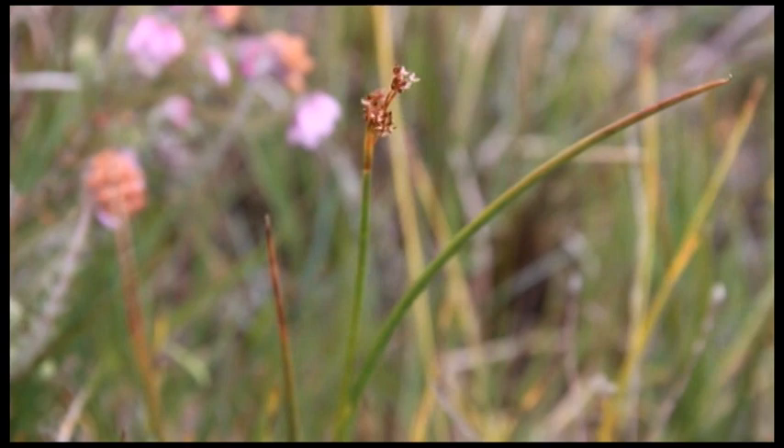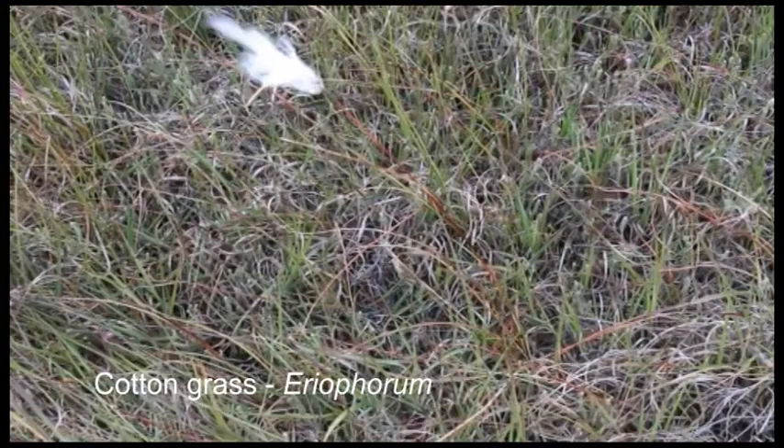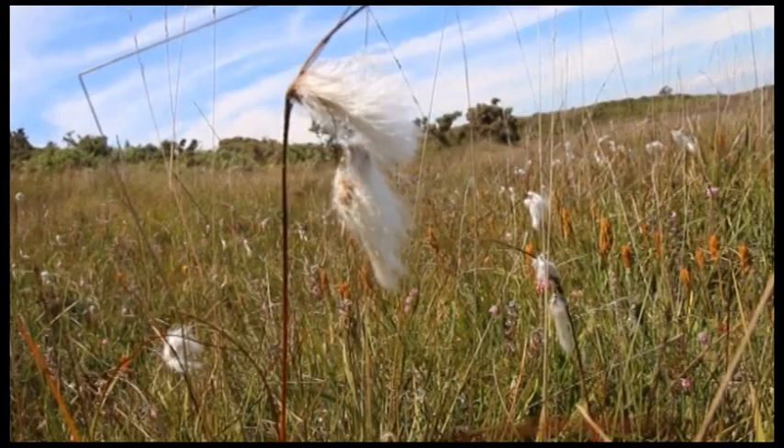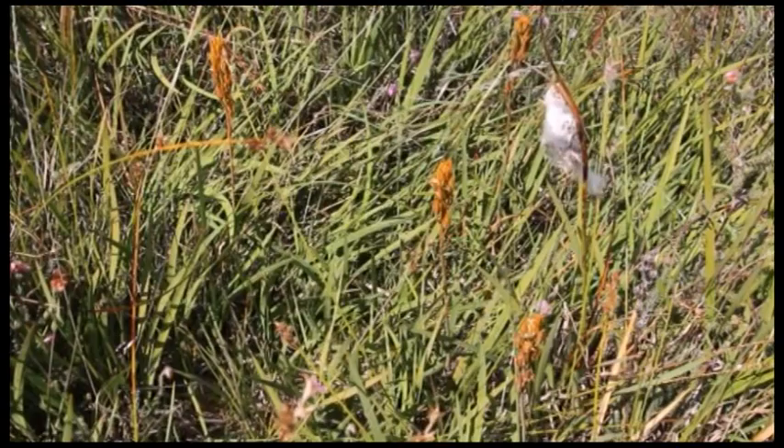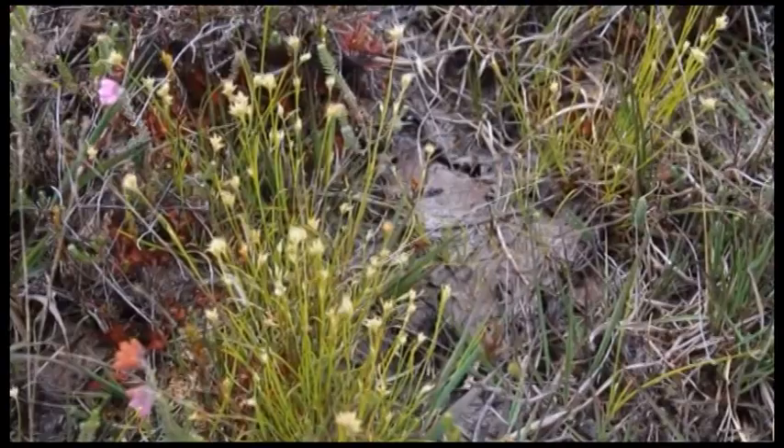Cotton grass is also not actually a grass, but rather a sedge. The leaves of this plant are red-tipped, but what is more recognizable is the fluffy seed head that gives it its name. Bog asphodel may also be mistaken for grass due to its silky grass-like leaves, but can be distinguished at this time of year by its tall yellow flower which attracts bees. This small flowering plant is called white-beaked sedge because its petals resemble the beak of a bird.